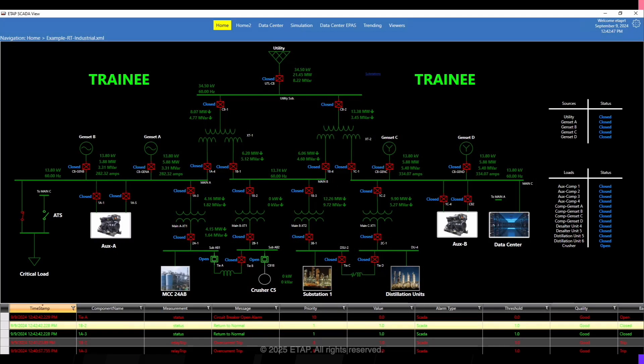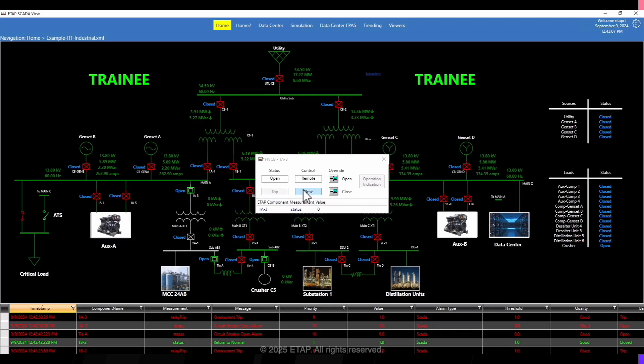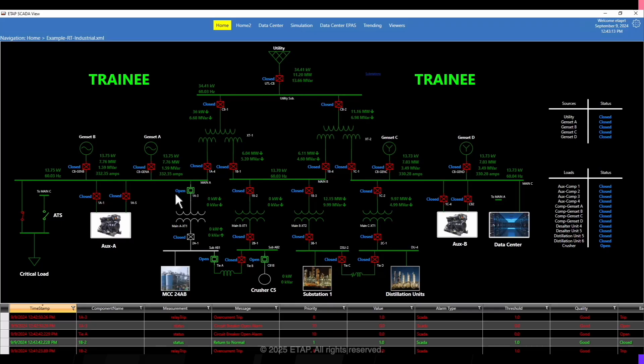Let's start the scenario. Notice that after 10 seconds, the trainee sees alarms for CB trip and a portion of the network becomes de-energized. Here is where we can evaluate the trainee's knowledge by reviewing the actions performed. In this case, the trainee first attempts to close the CB that was previously tripped. We can quickly see that the close command was unsuccessful. This should indicate to the trainee that this is a sustained fault.